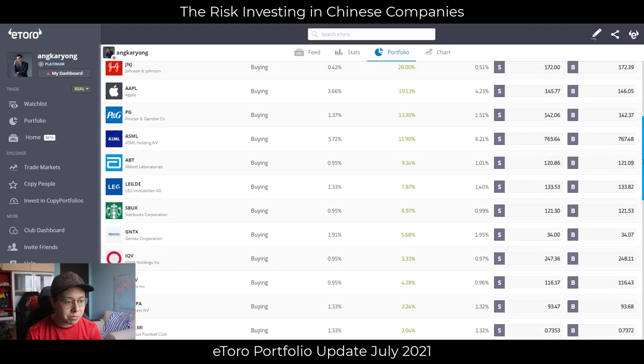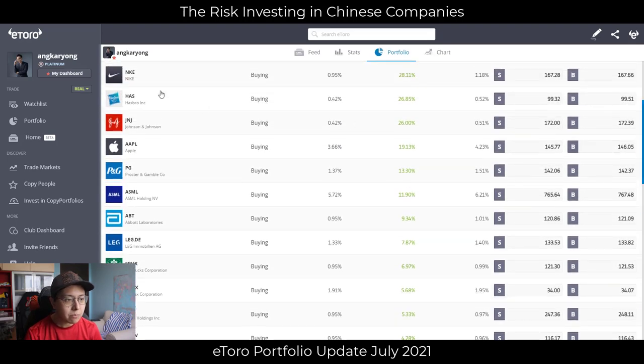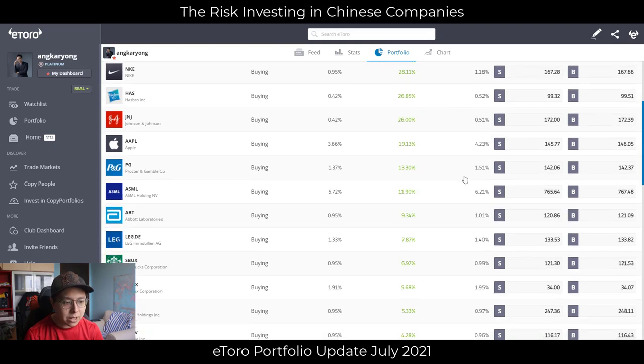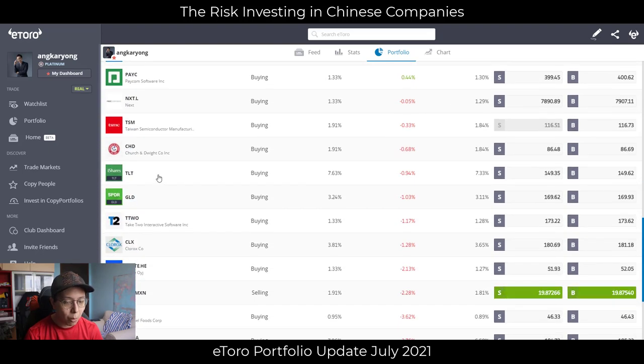Nike has also been running pretty nicely. Since we entered last month it's continued to be supported to the upside, which is great. Today we see Nike running at about 28%. Those are some of the highlight trades for July.